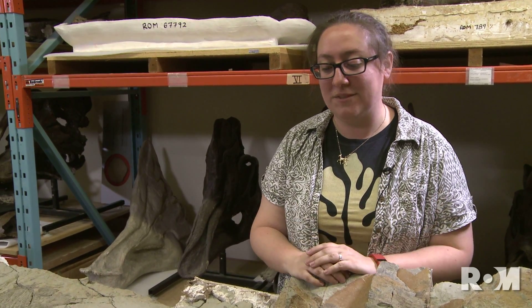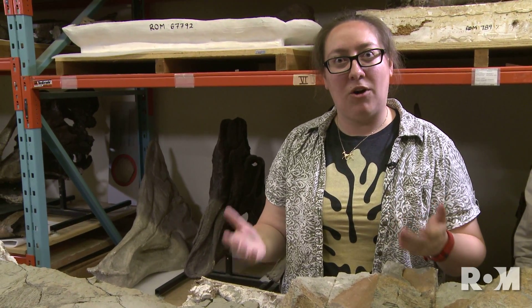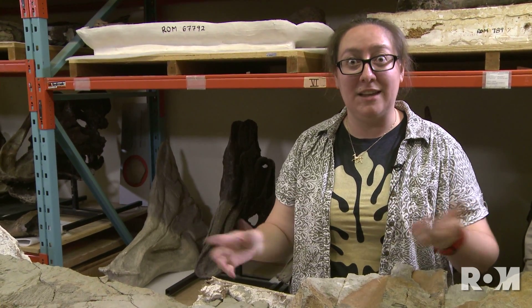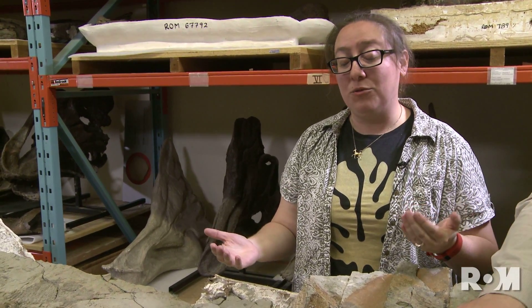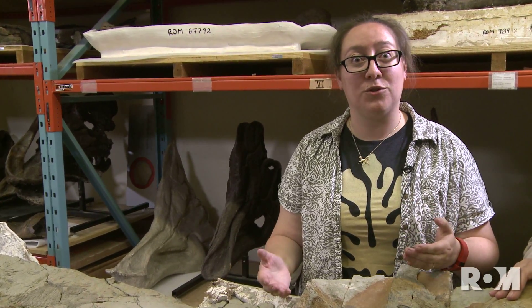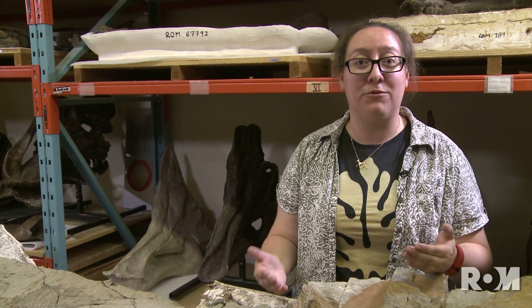We don't really have anything like osteoderms. Usually these fall away after an animal like an ankylosaur dies because they're in the skin and the skin rots away. So something that's been really exciting about this fossil is that it actually preserves the osteoderms in place, and it also preserves fossilized skin, which is very, very rare.